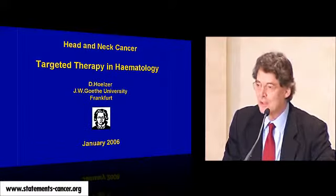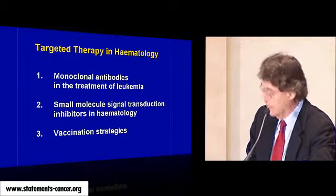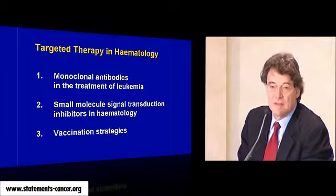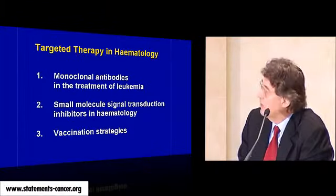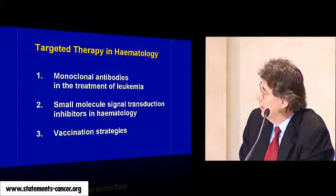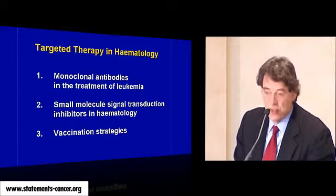Thank you for the nice introduction. I'm a little bit more involved in hematology than in oncology or surgery. I will use my talk to discuss several questions organized by the organizers: the use of monoclonal antibodies in the treatment of leukemia, small molecules, and so-called molecular targeting vaccination strategies.